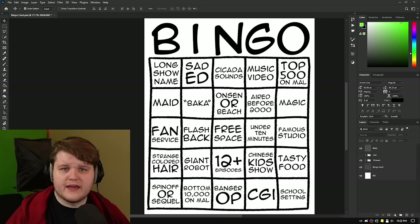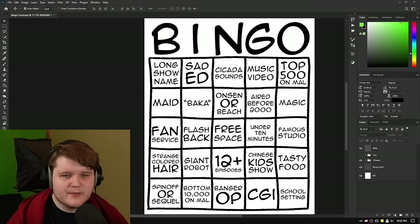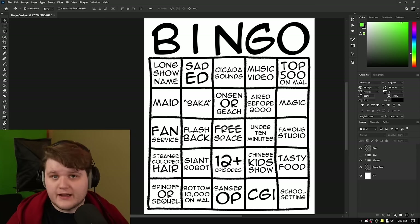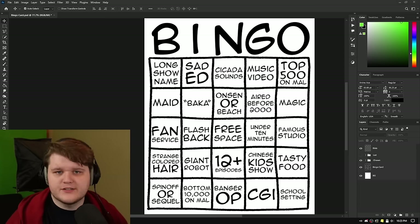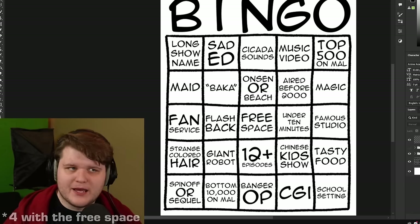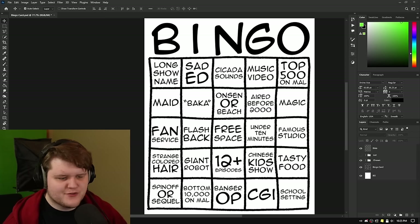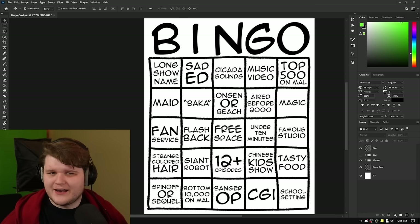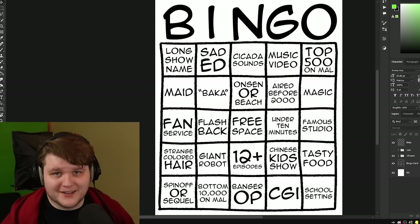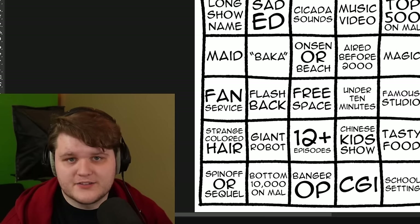The rules are that every anime I spin using my randomizer will fill out exactly one space on this bingo card, provided that I finish it. If I don't finish the anime, I can't use it to fill out a space. And if an anime accounts for multiple spaces, I can only pick one. That means I'll be watching at least five anime, probably more, before I get a bingo. I've tried to make every space as general and broad as possible, but I haven't tested this before, so I have no idea how it's going to go.